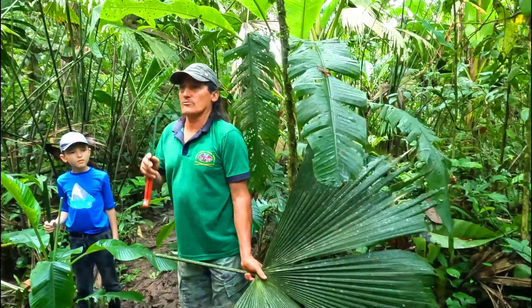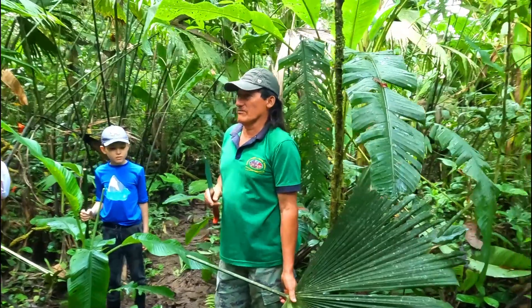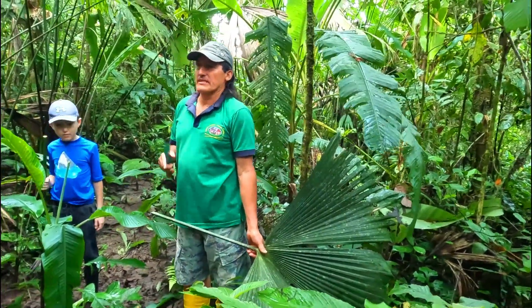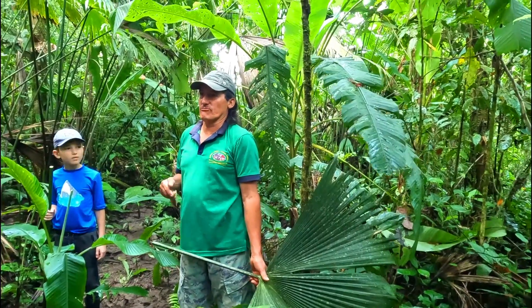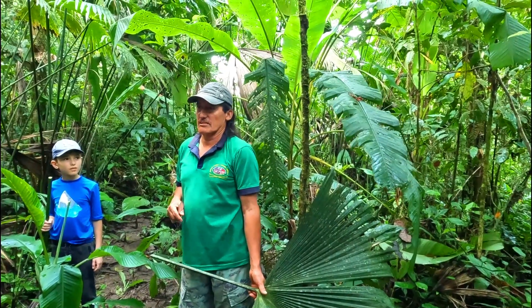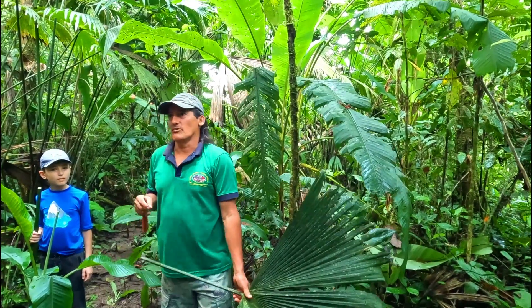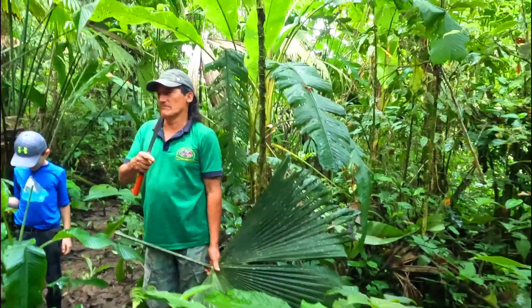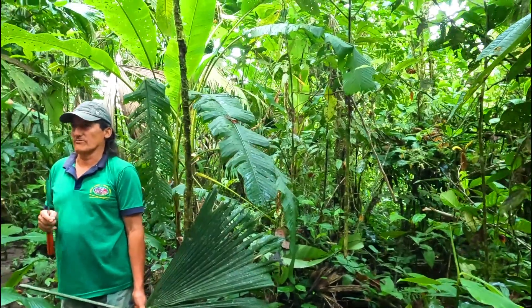Let's start now to walk the trek through the jungle. This is a private rainforest reservation. The name is Olavida Rainforest Reservation. In this area we are going to walk one hour in and one hour back to the waterfall.